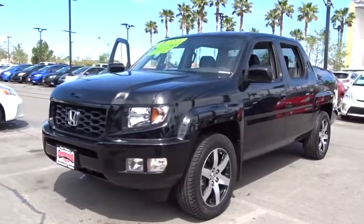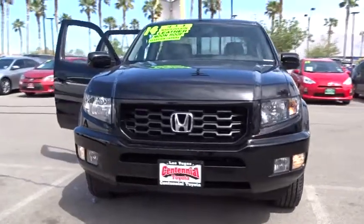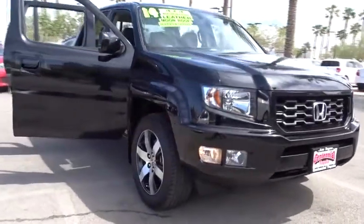The 2014 Ridgeline. The Ridgeline was designed to give you exactly what you need to get the job done. And with Honda quality built right in, this truck can be with you for the long haul.